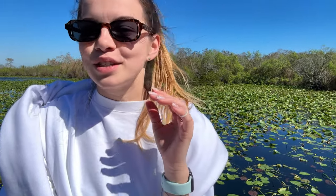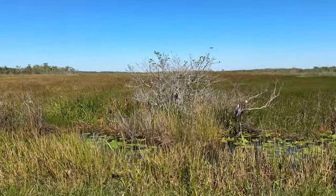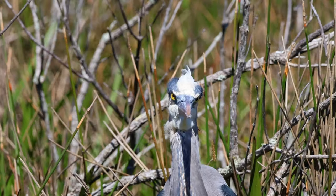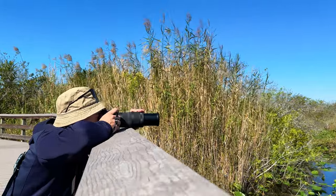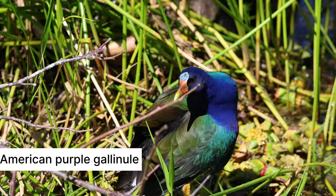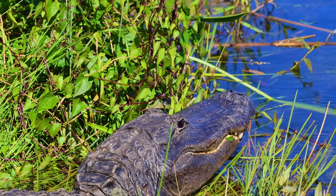We are on the Anhinga Trail at the Royal Palm Visitor Center. It's supposed to be one of the best trails in this park and it's pretty short. This place is super famous for its birds — it's like a bird's paradise. You'll see all kinds of them: big ones, small ones, colorful ones. It's difficult to remember the name of each bird, as some have funny names such as common moorhen, purple gallinule, and of course the bird for which the trail was named — the Anhinga.